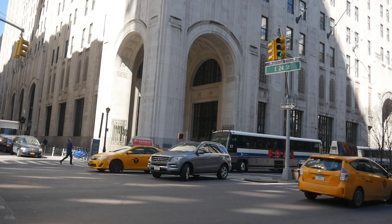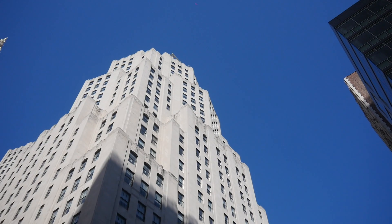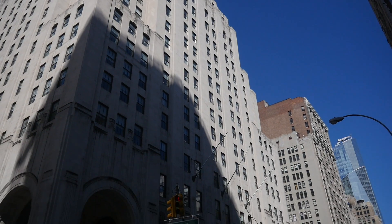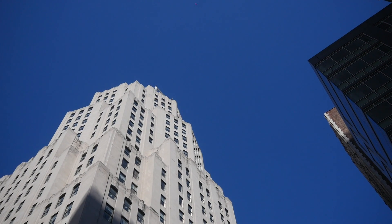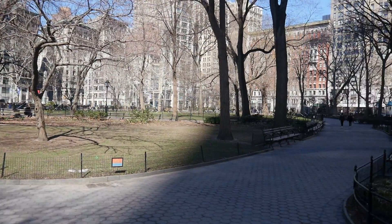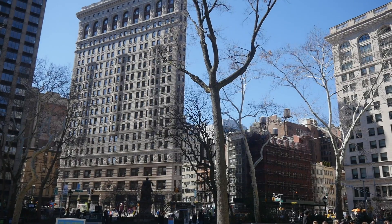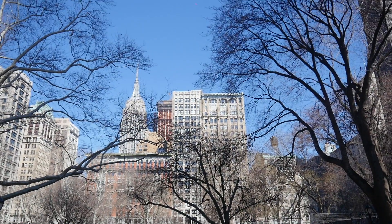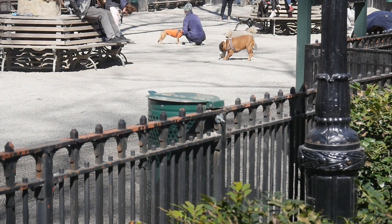This building right here is actually very unique — it's a full city block from 24th to 25th, from Park to Madison. Why it's unique is when it was built, it was supposed to be the same size as the Empire State Building, but they ran out of money. So you'll notice if you look up, it's like there should be more to it, but it's not there.